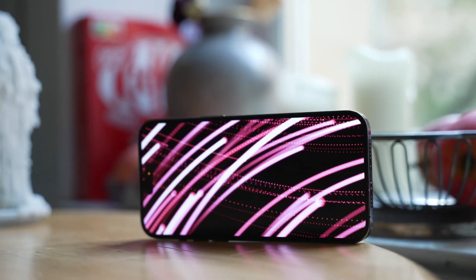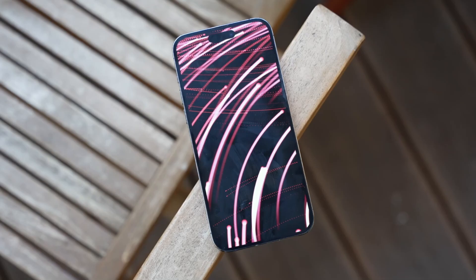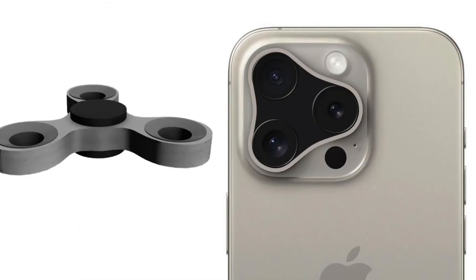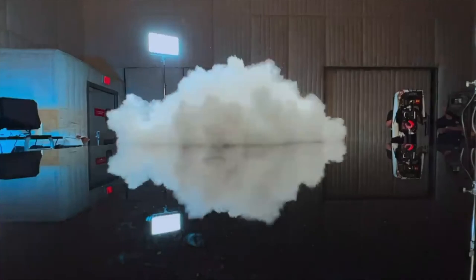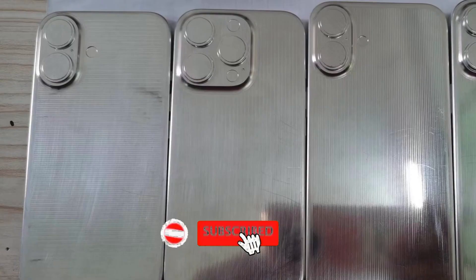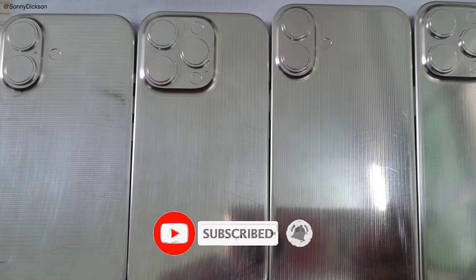Of course, if there's an iPhone 15 Pro Max in your pocket, you'll probably have few reasons to upgrade to the iPhone 16 Pro Max. Stay tuned for more updates on the iPhone 16 Pro Max as we get closer to its release date. Don't forget to like, share, and subscribe for the latest tech news and reviews. Thanks for watching — until next time, peace.